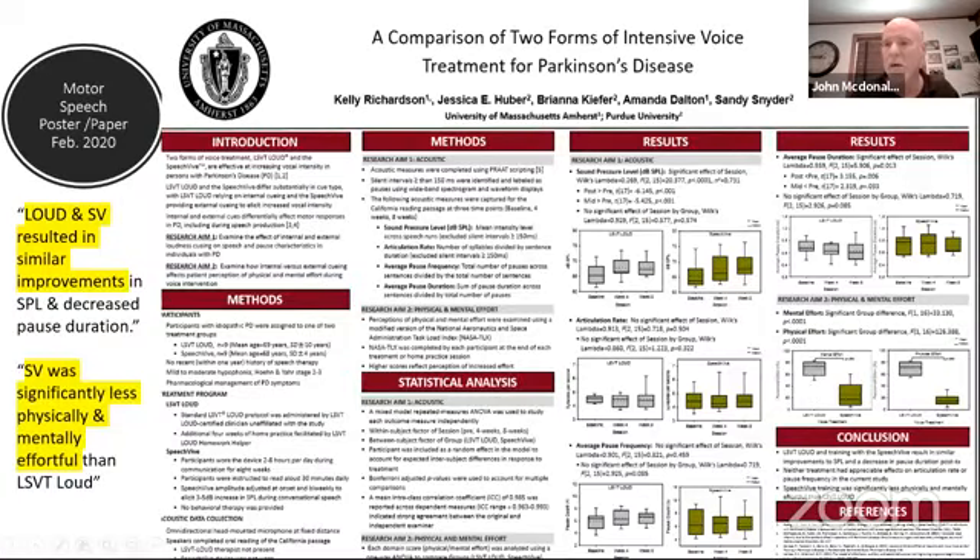This is a paper presented just before COVID hit, at a motor speech conference in Santa Barbara, California in February. This was the first time there was an actual direct comparison of the SpeechVive device to LSVT Loud therapy. The authors concluded that LSVT Loud and training with the SpeechVive device results in similar improvements to SPL — that's sound pressure levels, or your voice volume — and a decrease in pause duration post-treatment.